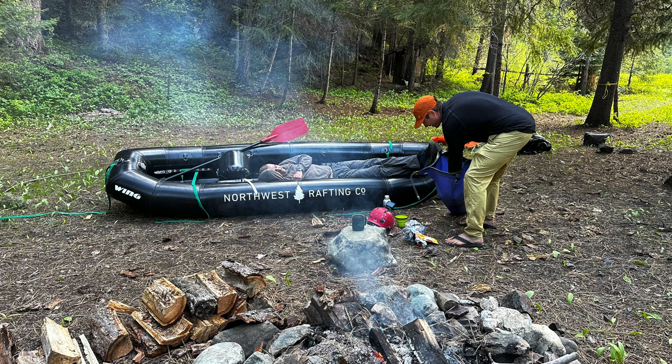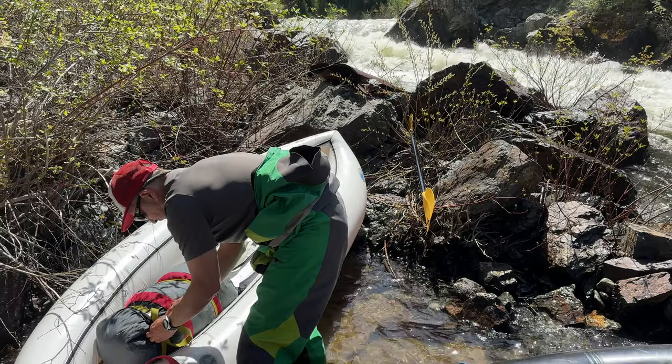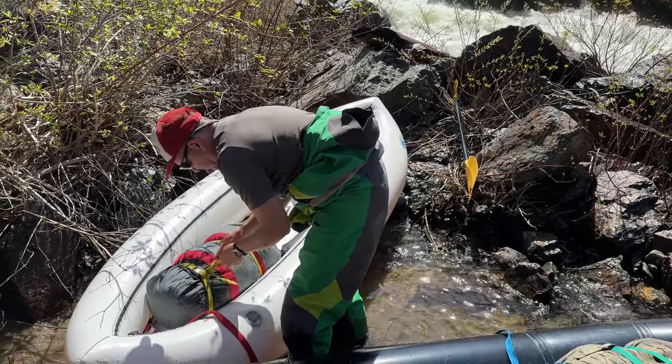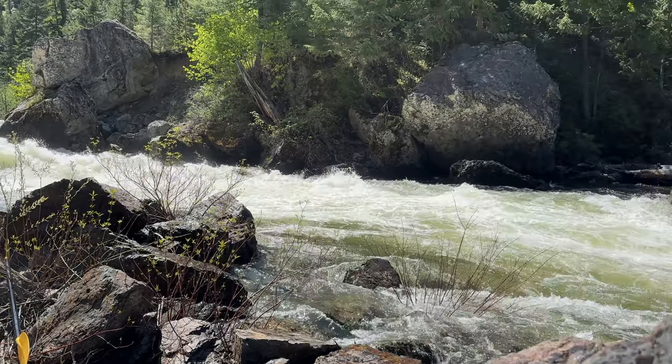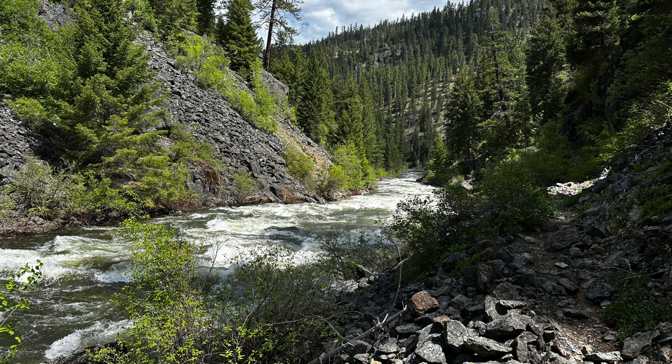We camped at a killer camp. We knew that around mile 14 there'd be a bridge, Granite Creek would enter from the left, and there'd be a rapid downstream. We pulled over, found an awesome camp, and decided to camp just upstream of the creek. We loved this campsite. The nice thing was that the next morning we could just walk and do the portage. We just had to portage the rapid — this is Granite Creek Falls. It's runnable but kind of nasty, so we just woke up from camp, walked our boats down, and put in at the bottom.